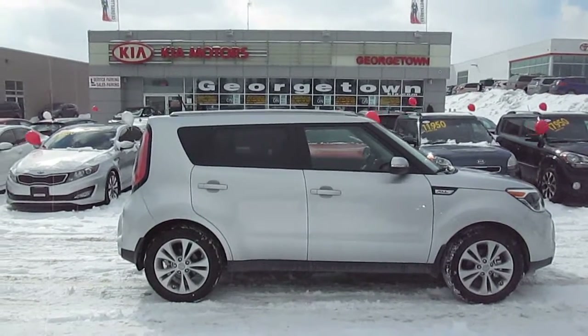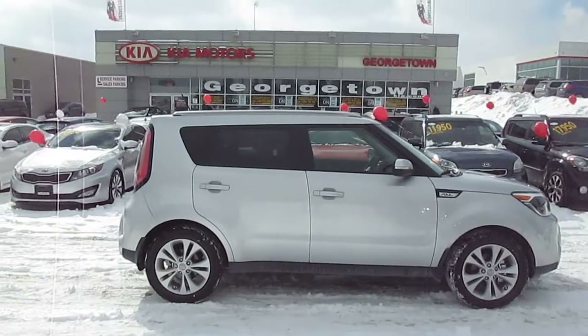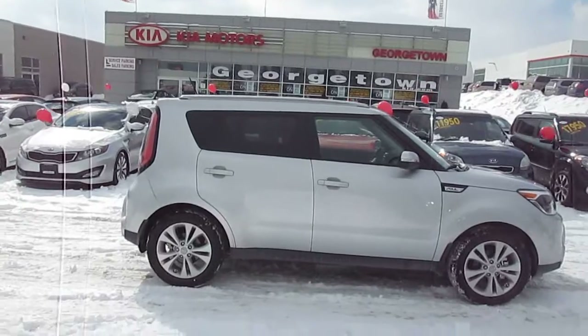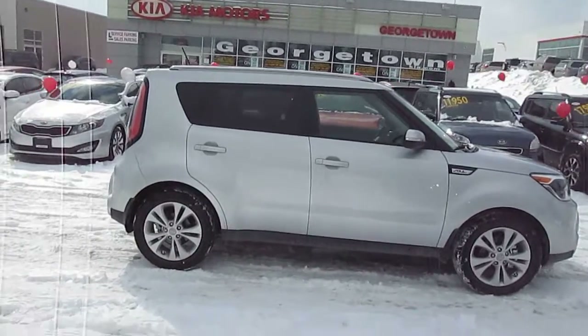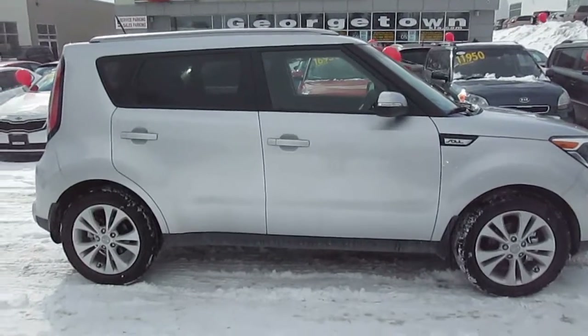Hi Miranda, it's Louise here from Georgetown Kia. It was certainly a pleasure to meet you the other day and learn about your beautiful family. I look forward to seeing you and your husband on the weekend. I thought I would just do this quick video so that you can show him what you drove with me.